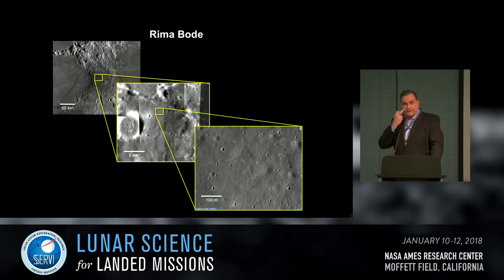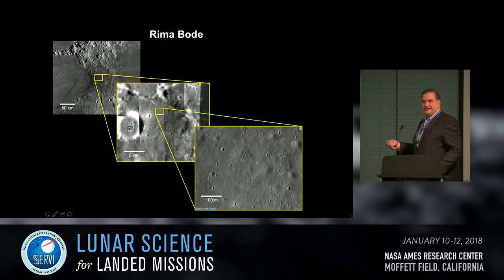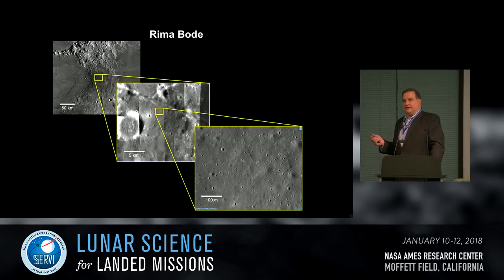A candidate landing site is just to the northeast of Bode E crater — about 6.5 kilometers in diameter. In half-meter-per-pixel images, not a single block can be identified in this area, and the same is true for quarter-meter-per-pixel NAC images. It is extremely smooth, flat, and uncratered — a good place to send a lander if you're not certain of landing precision, providing a safe landing site.